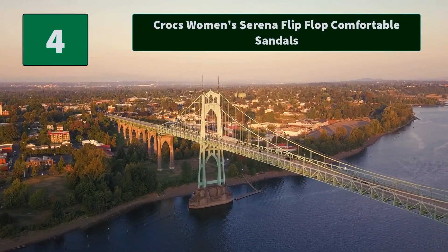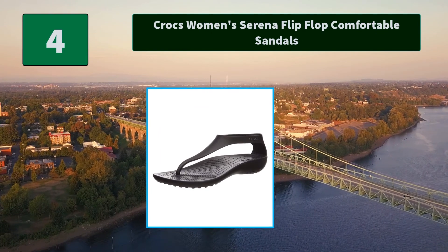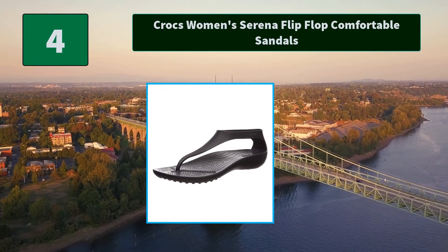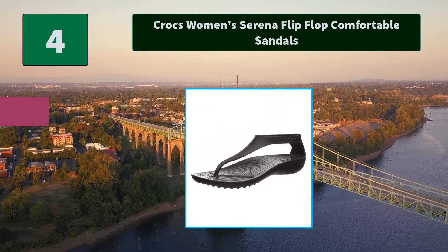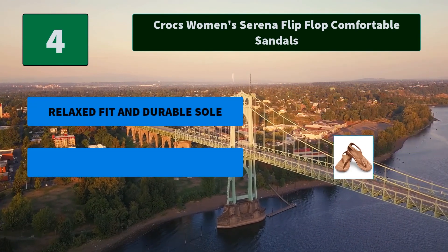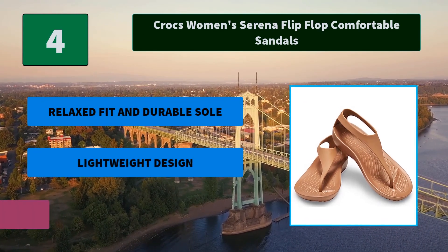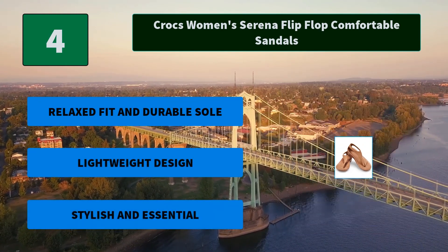Number 4: Crocs Women's Serena Flip-Flop Comfortable Sandals. Upper foot straps are designed for a secure fit with soft and flexible mat-light straps that will last wear after wear — these are the Crocs women need for dressing up. Main features: relaxed fit and durable sole, lightweight design, stylish and essential.